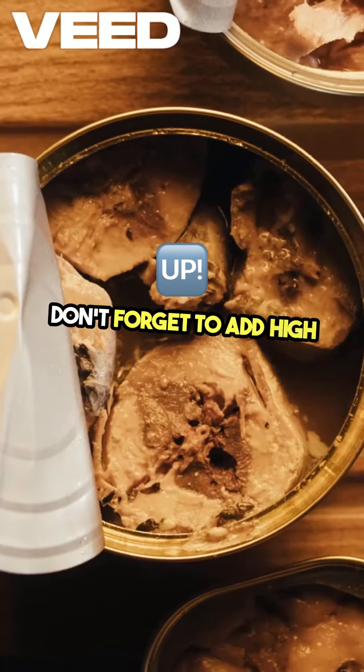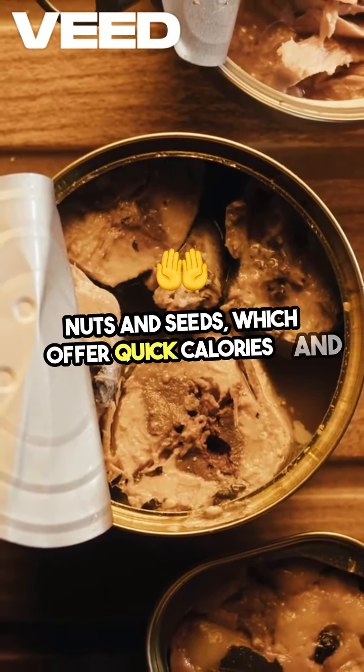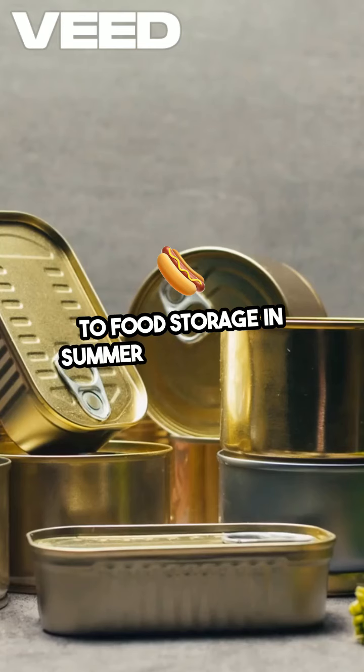Don't forget to add high-energy snacks like nuts and seeds, which offer quick calories and survive heat well. One of the biggest threats to food storage in summer isn't just heat.